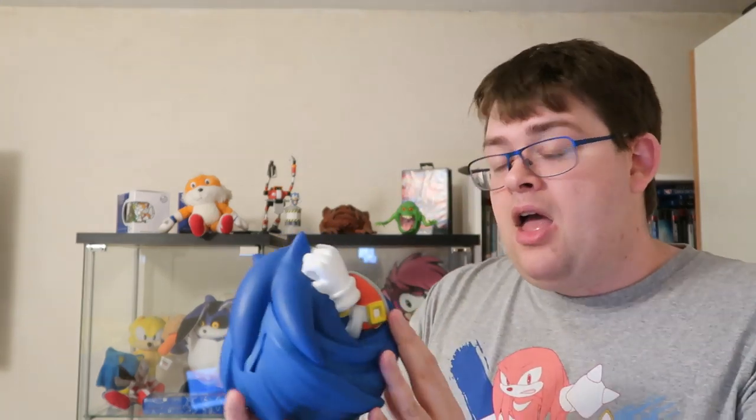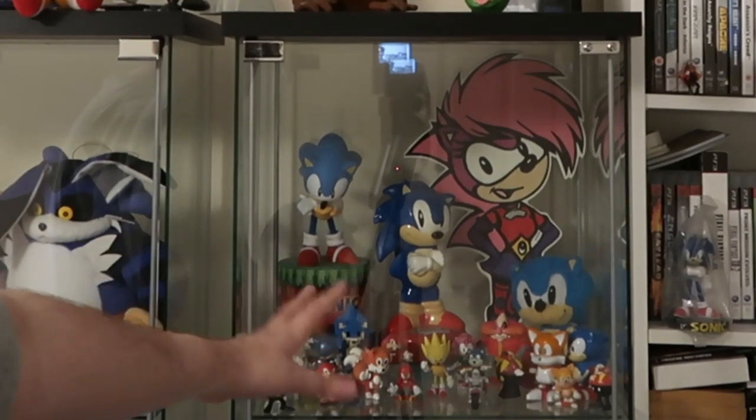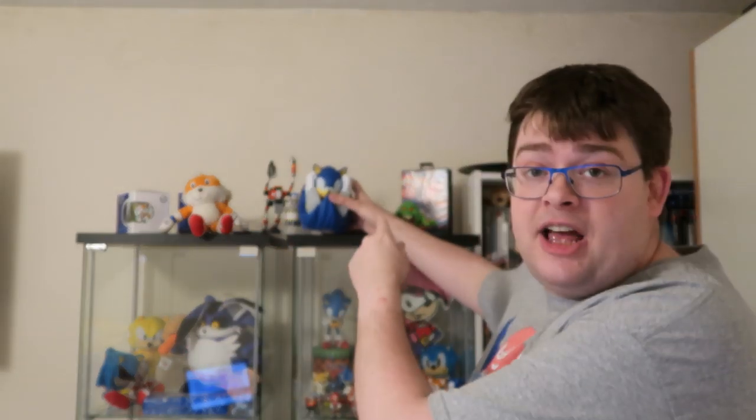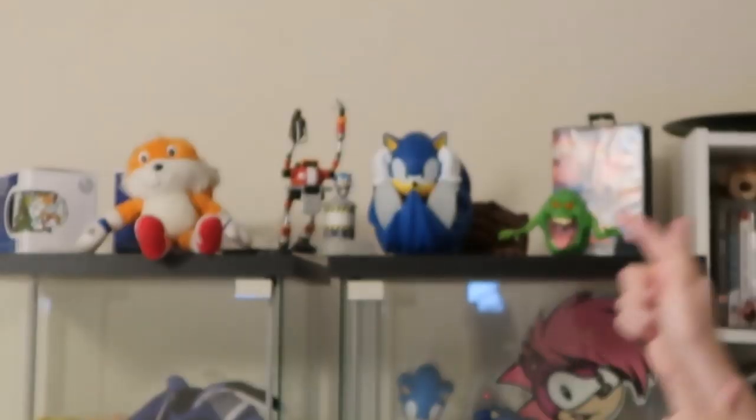It feels quite durable and quite light. I love this unique shape and design because, let's be fair, a lot of Sonic stuff — look at the display case — pretty much everything has him standing up or doing the finger-wag pose. We don't really get much like this with Sonic in his actual ball form doing a spin attack. Let's just put it on the shelf — that looks absolutely amazing up there.